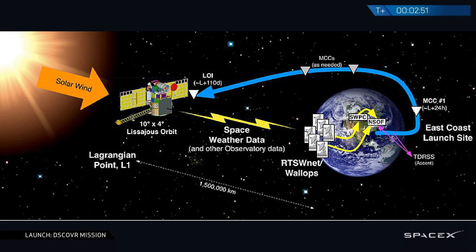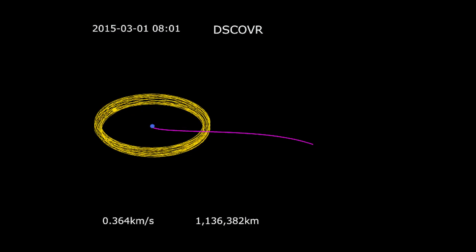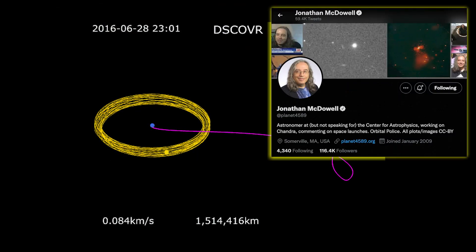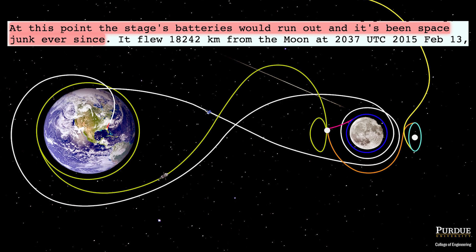So what happened with the second stage of this Falcon 9 rocket? It was an interplanetary mission, so why did SpaceX not send it into a heliocentric orbit? Well, after completing a long burn to reach a transfer orbit — the orbit needed for the satellite to reach its destination — the second stage and payload separated. The plan was indeed to send the second stage into an orbit around the sun. However, as astronomer Jonathan McDowell tells us, the stage had to make a small avoidance burn, leaving it on a lunar flyby trajectory. Then the batteries ran out, leaving the second stage floating around as a piece of space junk in a cislunar orbit.